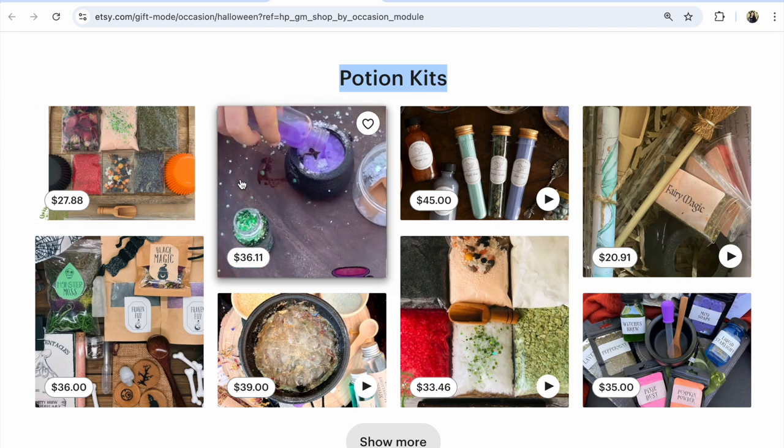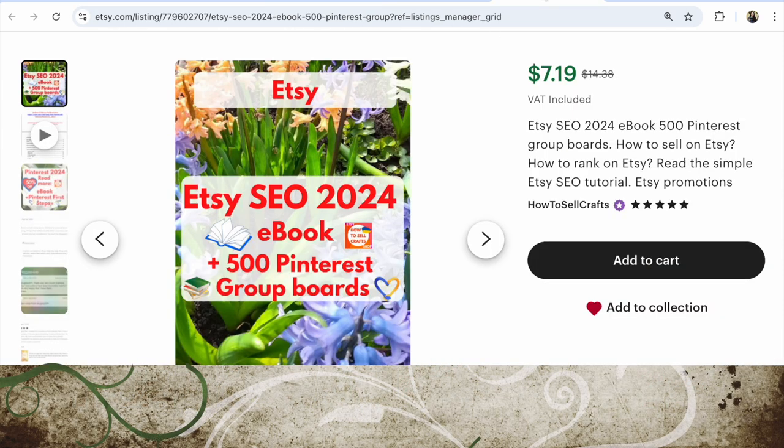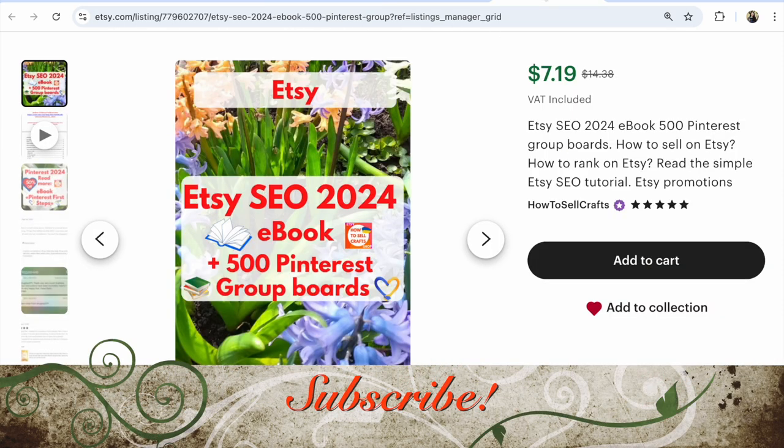Share what you see on your laptop under this video. If you need help with Etsy, visit my Etsy shop 'How to Sell Crafts' - Etsy SEO 2024, plus 500 Pinterest group boards. On sale now - 50% off.